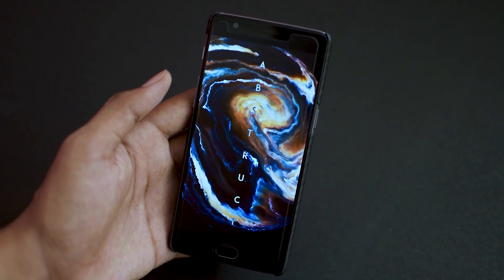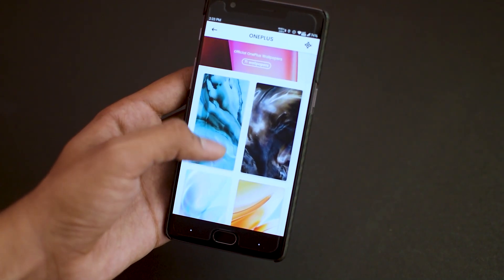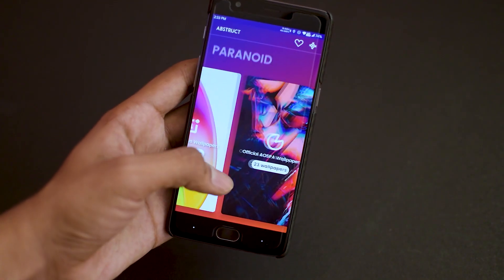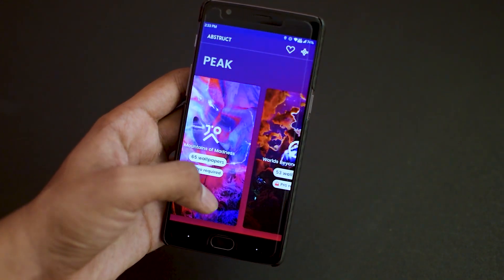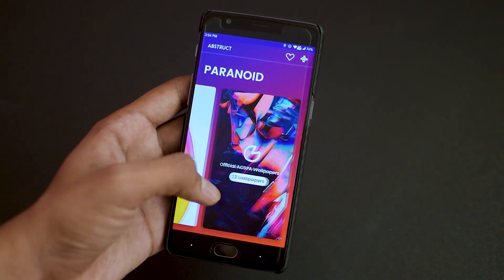The first app on the list is a wallpaper app called Abstract Wallpapers, made by a really talented guy called Hampus. For reference, he always makes stock wallpapers for OnePlus right from the beginning when the company started. When you open the app, you get six categories in total, and it has a really neat and clean-looking set of abstract wallpapers that are bright, vivid, and punchy, which makes your home screen stand out really well.